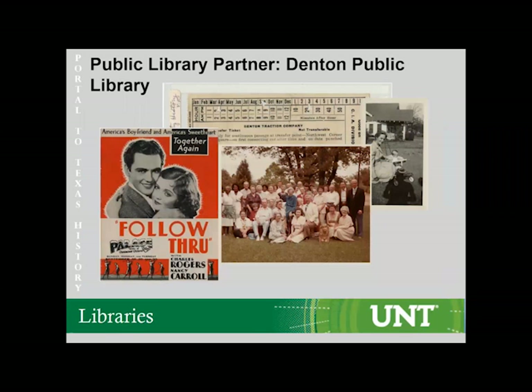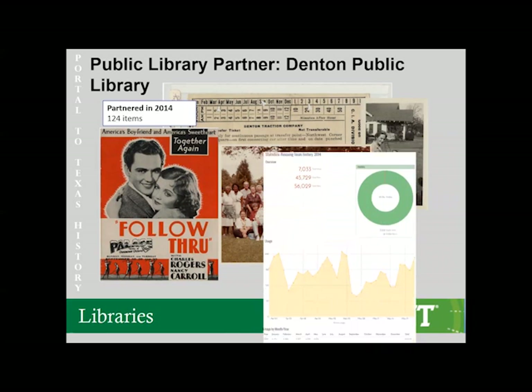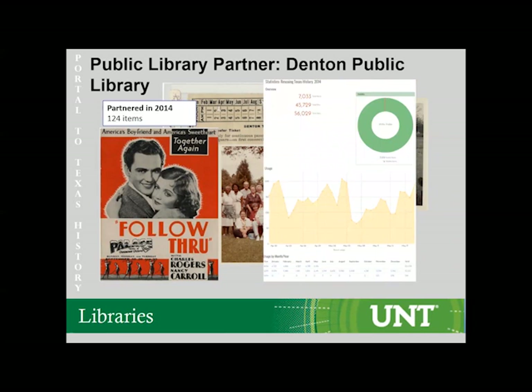A word from our sponsor: the public library partner, Ditton Public Library. Throughout the presentation, we will be highlighting some of the partners who have contributed and allowed us to digitize their materials and upload them into the Portal to Texas History. Each partner has won a Rescuing Texas History Grant at least once. For example, Ditton Public Library has over 124 items and partnered with us in 2014 and also in 2015. They benefited from having their materials accessed by the wide audience that the Portal attracts.